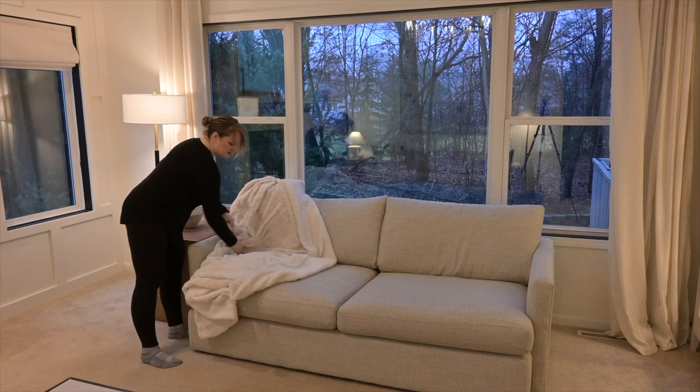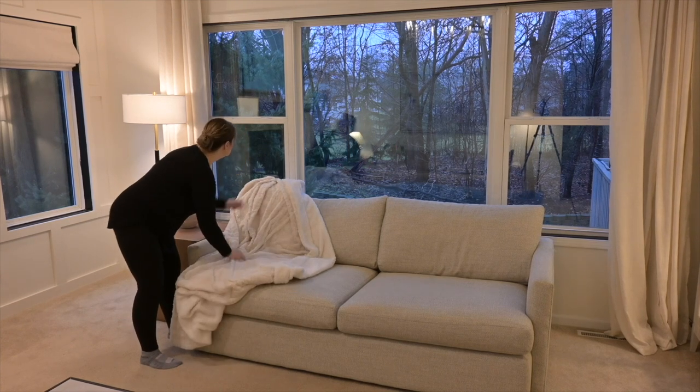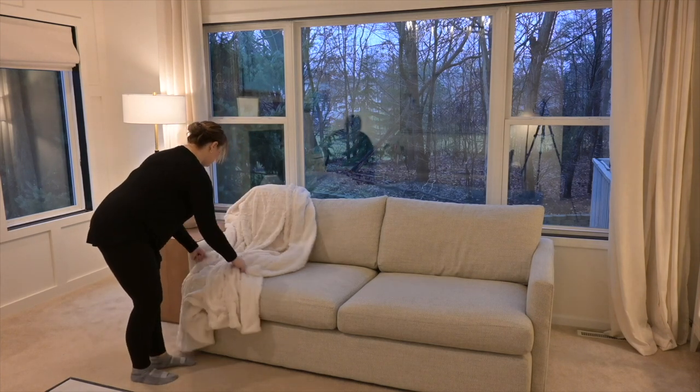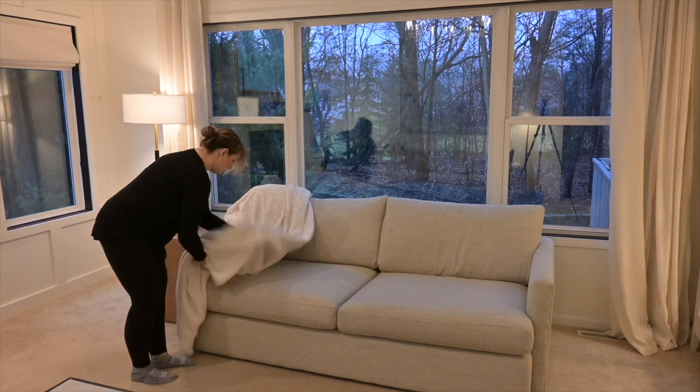This blanket I have in my front living room is super soft — it's like a Sherpa blanket. It's nice and thick and heavy. I love the size; it's nice and big. It comes in a variety of colors. I got this polar white one and I love it. It is so cozy.